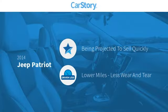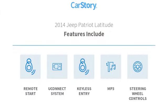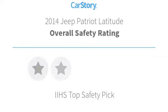Carfax research indicates this vehicle as low miles. Features also include keyless entry, remote start, steering wheel controls, MP3, and the Uconnect system.